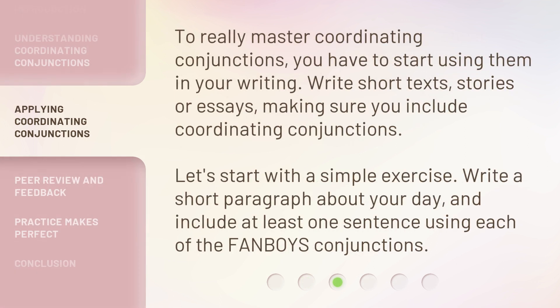To really master coordinating conjunctions, you have to start using them in your writing. Write short texts, stories, or essays, making sure you include coordinating conjunctions. Let's start with a simple exercise: write a short paragraph about your day and include at least one sentence using each of the FANBOYS conjunctions.